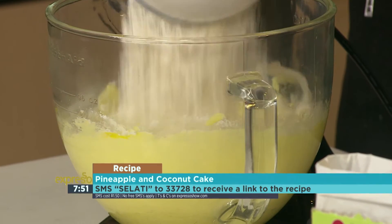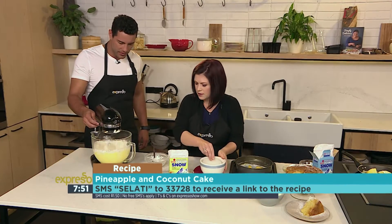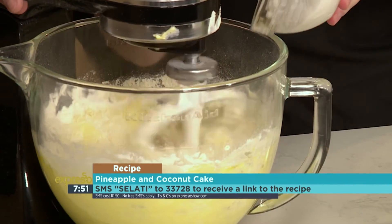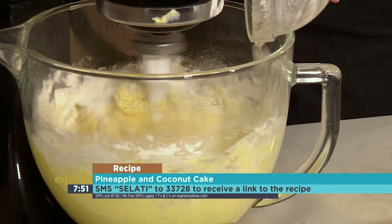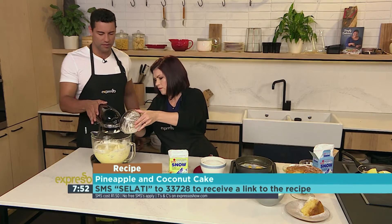Then we just add our self-raising flour so you don't even have to measure out baking powder — makes it a little easier. And then some vanilla for flavor. Then we add our coconut, mixed with the coconut milk. And that just goes into your baking tray. How long in the oven? About an hour at 150 degrees.